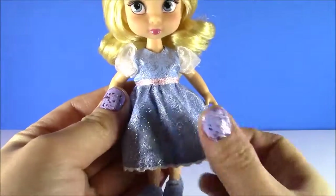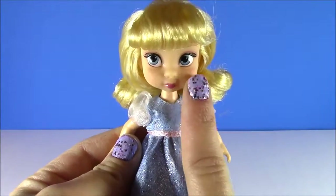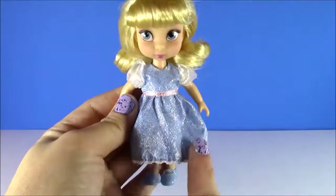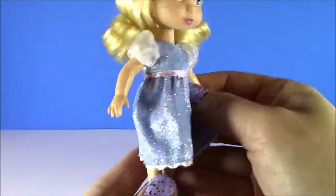Look at this dress. It's got so much detail and sparkle. She's got little puffy sleeves. And I love her face. She either looks like a toddler, or maybe she's seven or eight — I can't tell. But she's definitely a little girl. Look at her hair, so cute. And she's got little blue shoes.